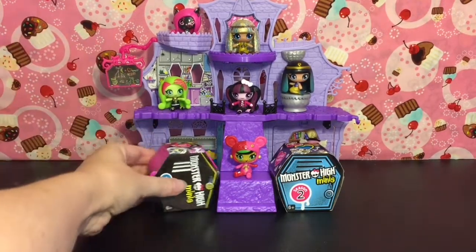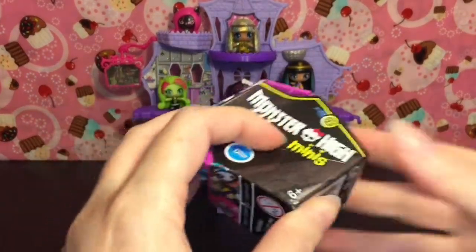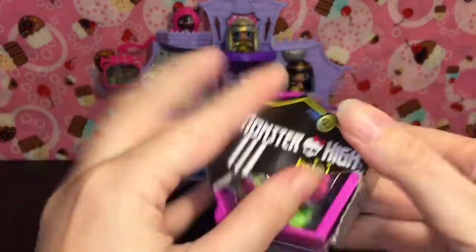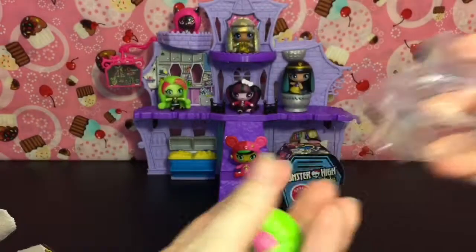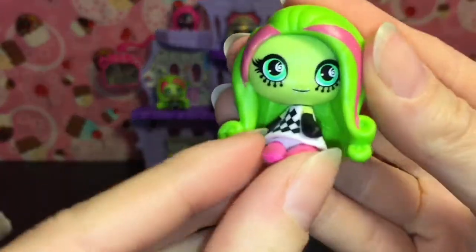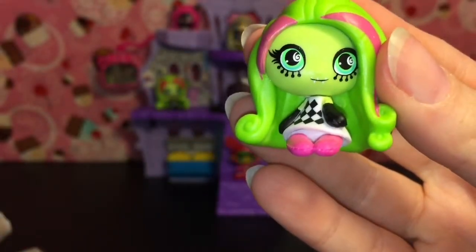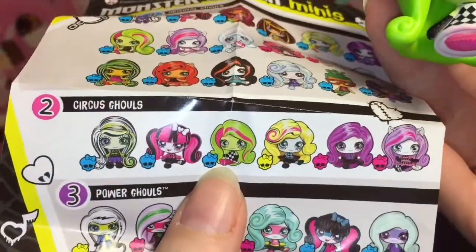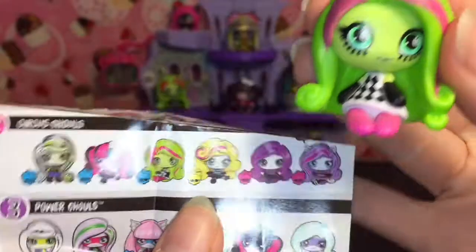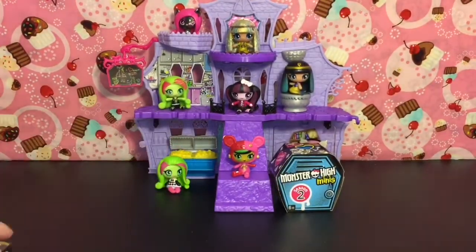Down to two more. Season one has become hard to find now that season two is more prevalent. We have another Venus — this is a circus school version, and I love the eye makeup. The hot pink and black is such a cool color combo. She is a common from the circus school series. Let's put her in the creepeteria.